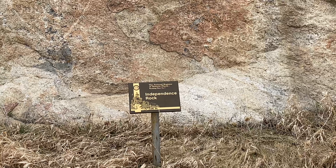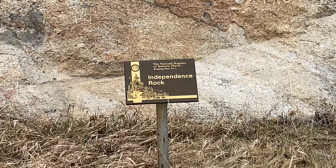Independence Rock was designated a National Historic Landmark in early 1961 and is the first place in Wyoming placed on the National Register of Historic Places.